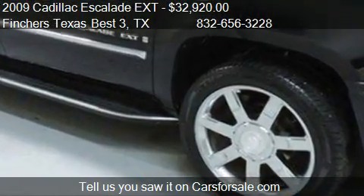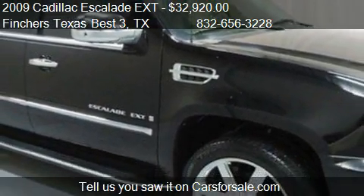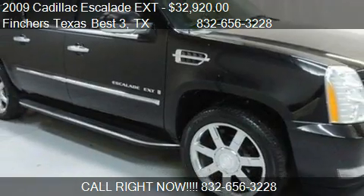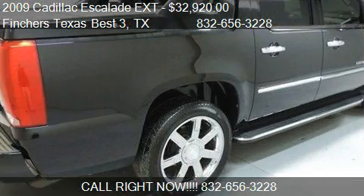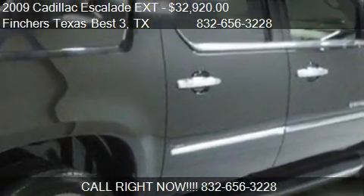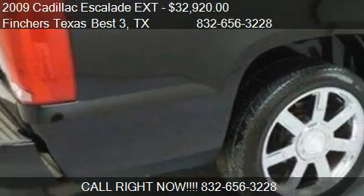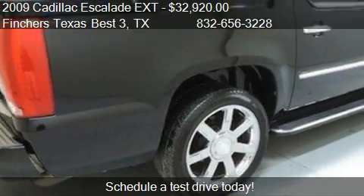Call us at 832-656-3228 or stop by our lot. Find us at North Freeway in Houston, Texas, on our website, or check us out on carsforsale.com.